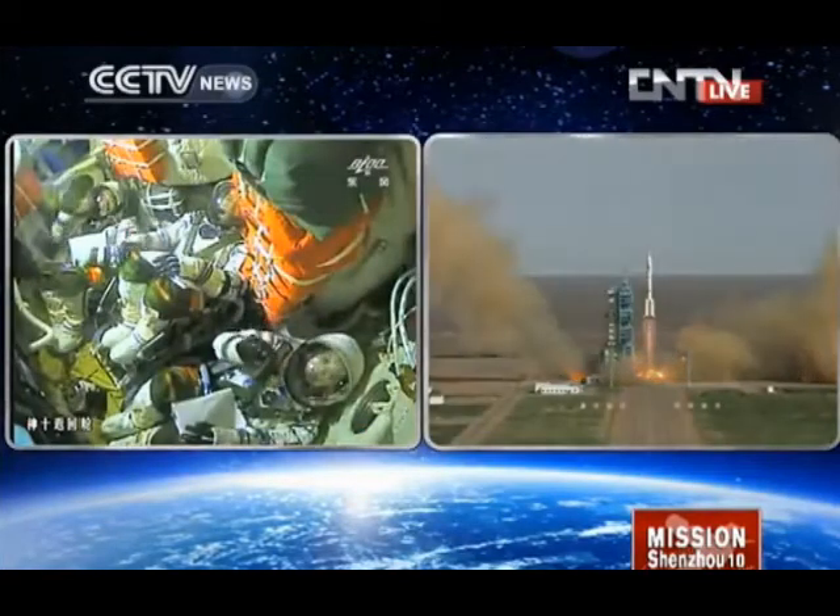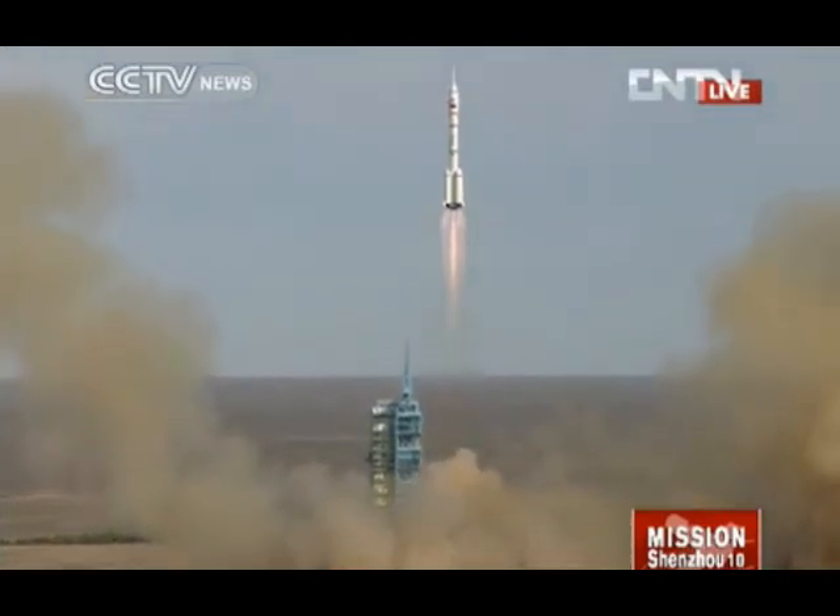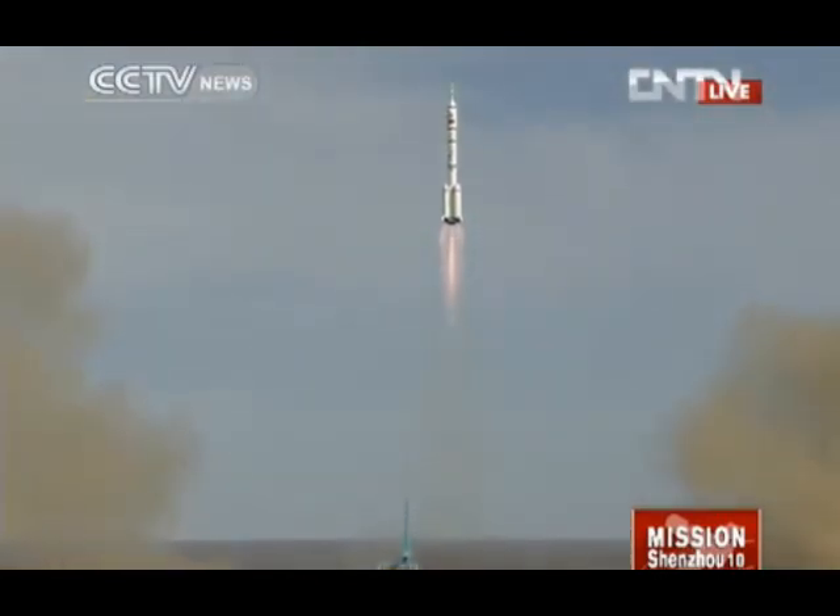The lift-off of Shenzhou-10 and the astronauts on board, pretty happy and confident, waving their hands to the command center here on Earth.